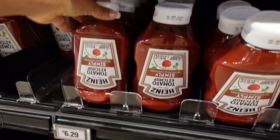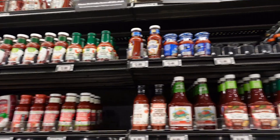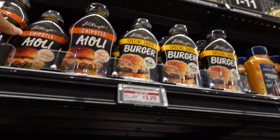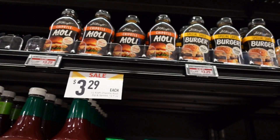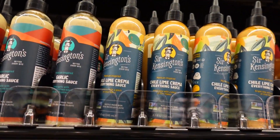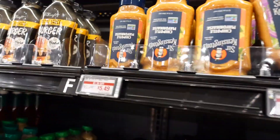Wait — why does this one say $6.29? This is 31 ounces and this other one is 32 ounces — that must be a mistake. They also have cocktail sauce and chipotle sauce at $3.29 each, plus a special burger sauce at $3.29. I normally get the special sauce which is $5.49, so that might be worth trying. There's also garlic everything sauce and chili lime crema.